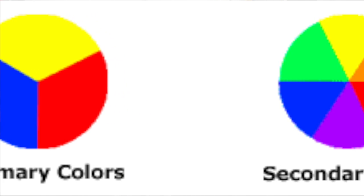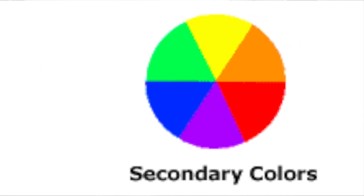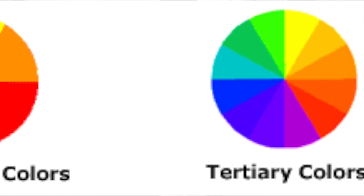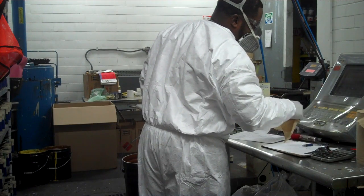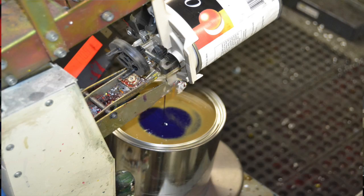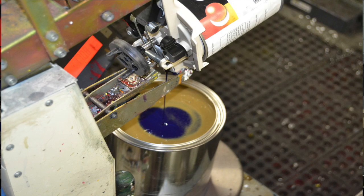Now the custom paints can be shipped from the same distribution center as the standard colors. By mixing the paints at the distribution center, the customer was able to eliminate a few steps in the supply chain. End customers received their paint faster, and the retailer saved money by not having to ship to an outside location.